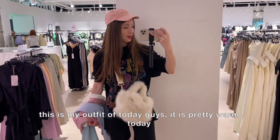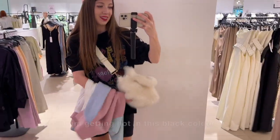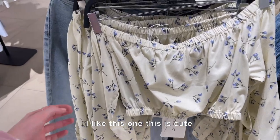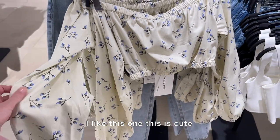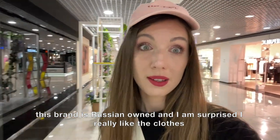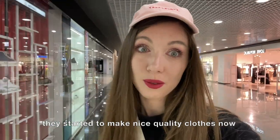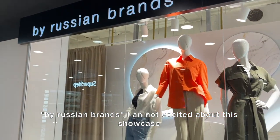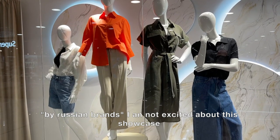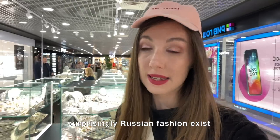This is my outfit of today, guys — it's pretty warm and I'm getting hot in this black color. I like this one, it's cute. This brand is Russian-owned. I really like their clothes — they've started to make nice quality clothes now. Buy Russian brands! I'm not excited about every showcase, but surprisingly Russian fashion does exist.